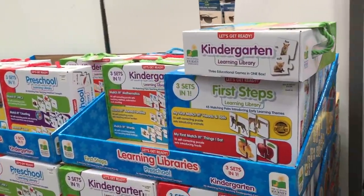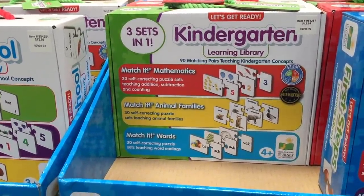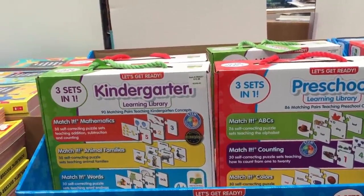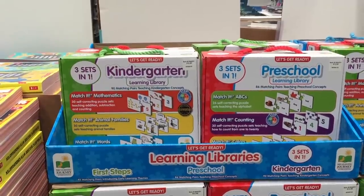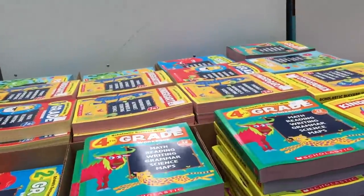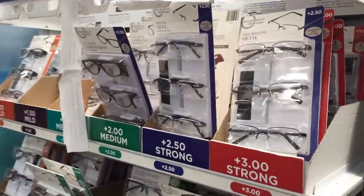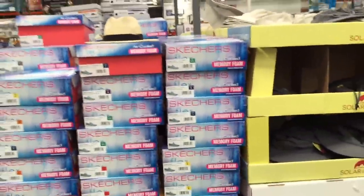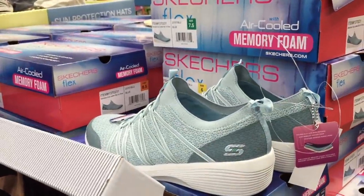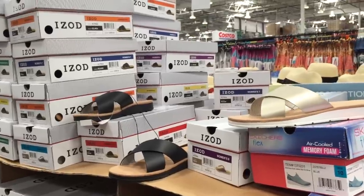It makes your kid feel so independent when they can read books by themselves. Kindergarten, first steps, preschool — three sets in one: mathematics, animals, and words. Match It Heads and Tails — very cool, I have not seen these sets before. Everything is around $8 to $15. These workbooks are $7.79 — fantastic to have during the summer to keep your kids' brains from going to mush. Reading glasses if you're helping your kid study over the summer. Some hats — wait, I see Skechers! Oh my heavens, $30 for these Skechers — look how sweet those look.